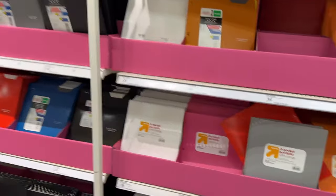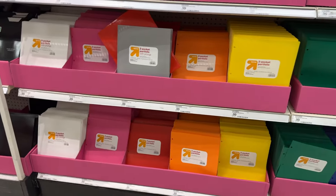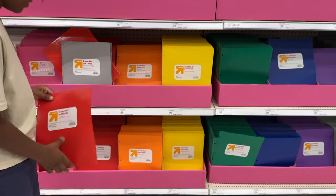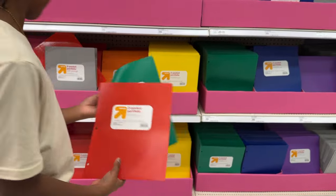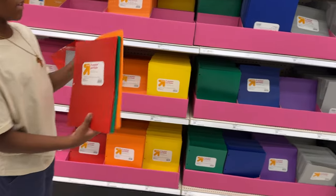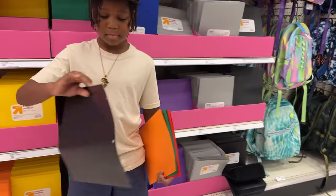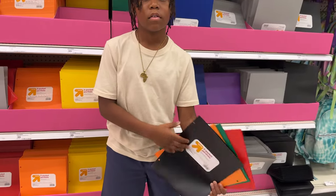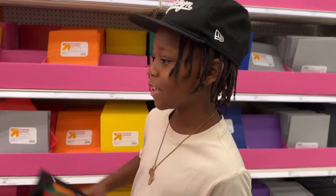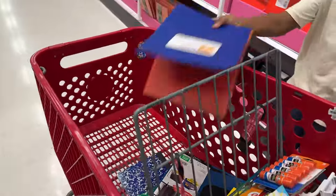All the folders — we're gonna get the ones with the holes. Should we get ones that have the same color? Yeah, so red, orange, blue, green — for different subjects, we're gonna mix them up. You don't really want the notebooks — it's just so you can have different colors for different subjects.